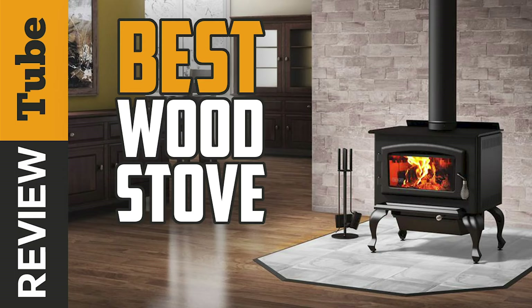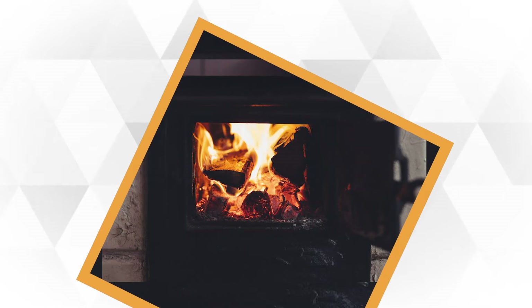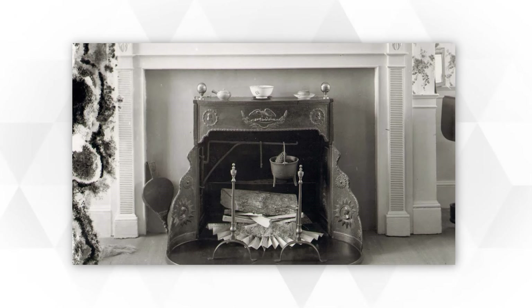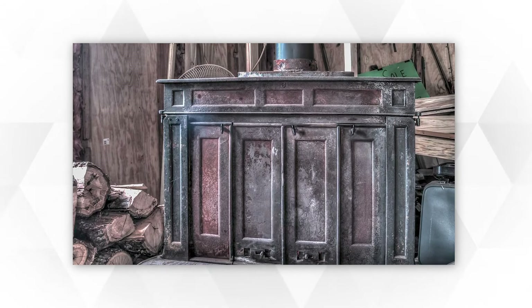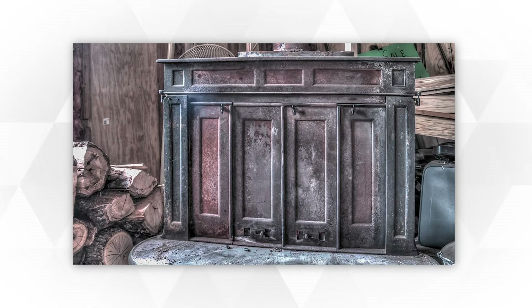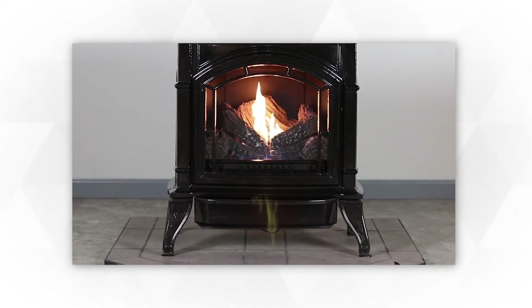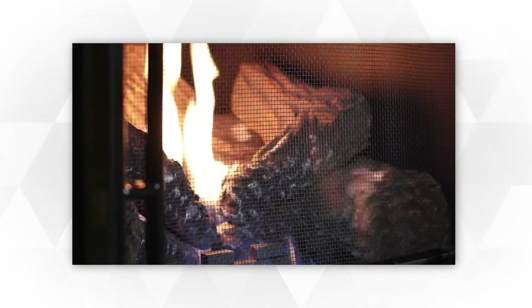The wood-burning stove has been used as a supplementary heat source for thousands of years. It's said to have been invented in 16th century Europe, but did not become prevalent until the Industrial Revolution. Fast forward to 1744: Benjamin Franklin produced his own wood-burning stove that emitted less smoke and heated successfully compared to the usual fireplace. Although the Franklin stove didn't gain much popularity, a lot of successive wood stove designs were inspired by it.